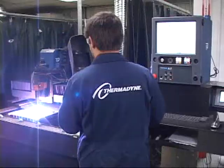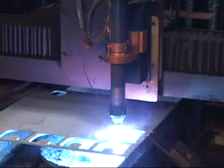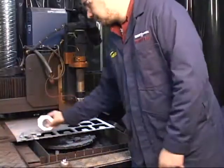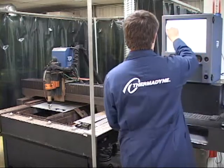The XT CNC touchscreen is the single point of control for all plasma and motion control functions. For the operator, precision cutting is quick and easy.